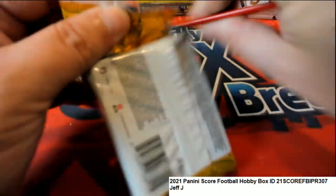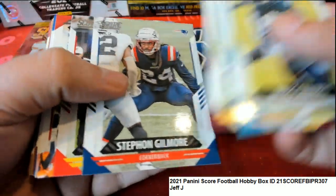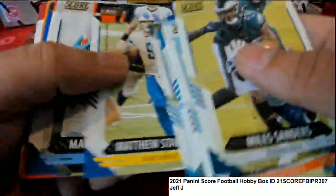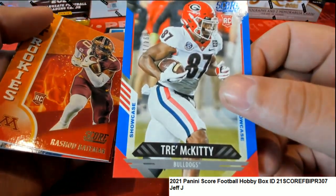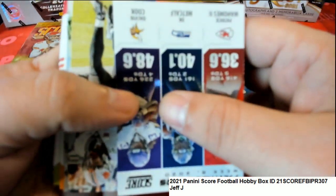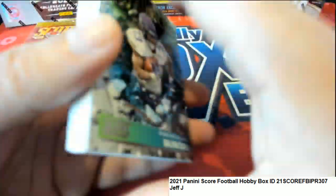Just got all three of these packs - this is actually the last of our Score for right now. What else is coming out of here? Nice rookie card there, it's a showcase - it's numbered down to a hundred. Hot rookies, and we got a draft rookie card.